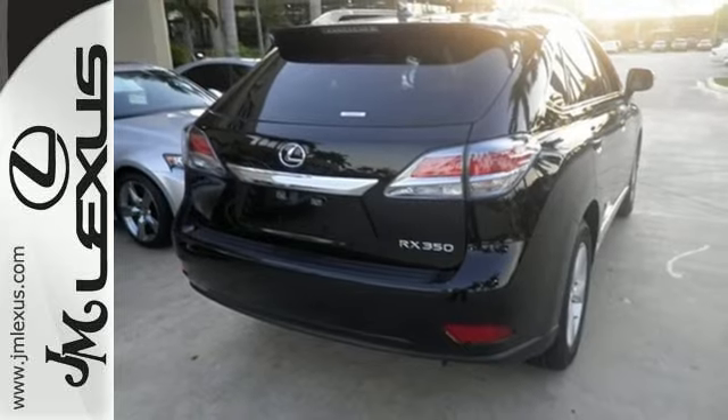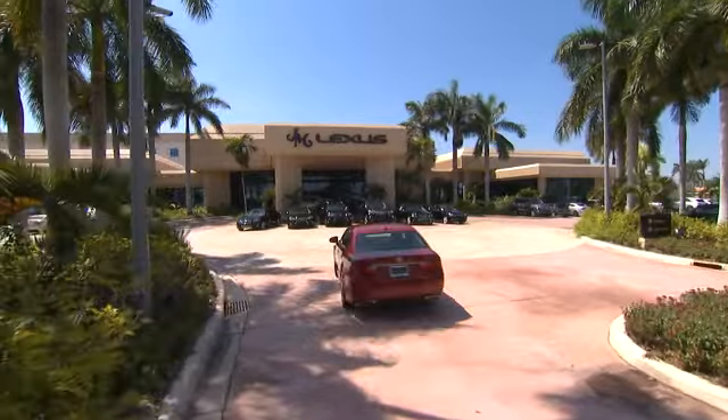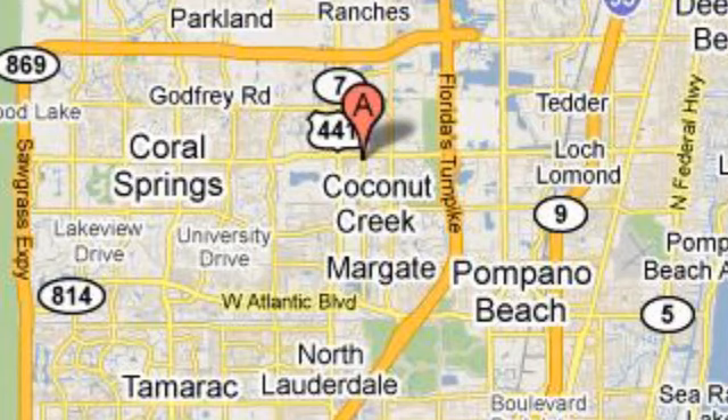Make it yours today. JM Lexus, the world's number one Lexus dealer since 1992. We're conveniently located just east of 441 on Sample Road in Margate, Florida, just west of the Turnpike.